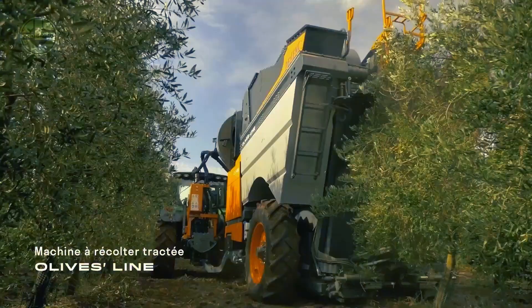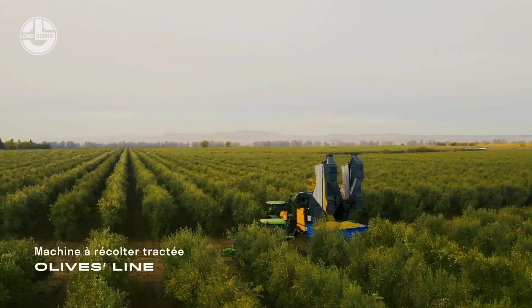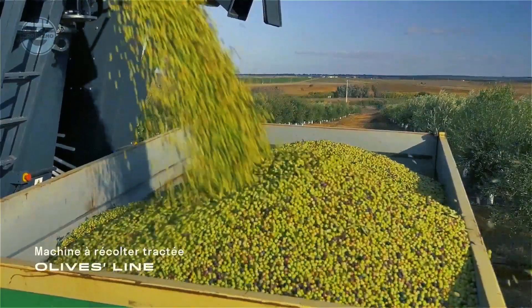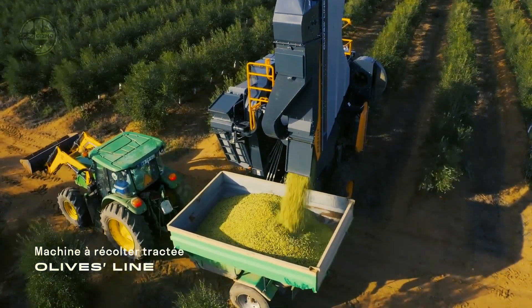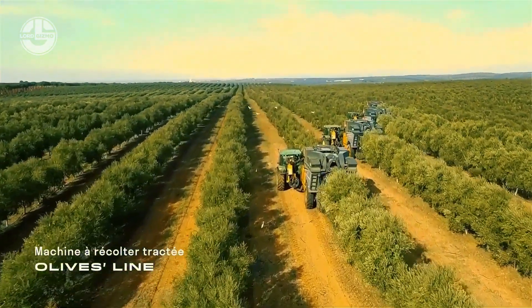Maneuverable, productive, and easy to use, it harvests olives quickly and gently, and prolongs the life of your orchards by protecting the trees and fruits. The machine provides a harvesting speed of 1.5 to 4 kilometers per hour. With it, a single person can harvest up to 10 hectares a day, or 16 tons an hour.